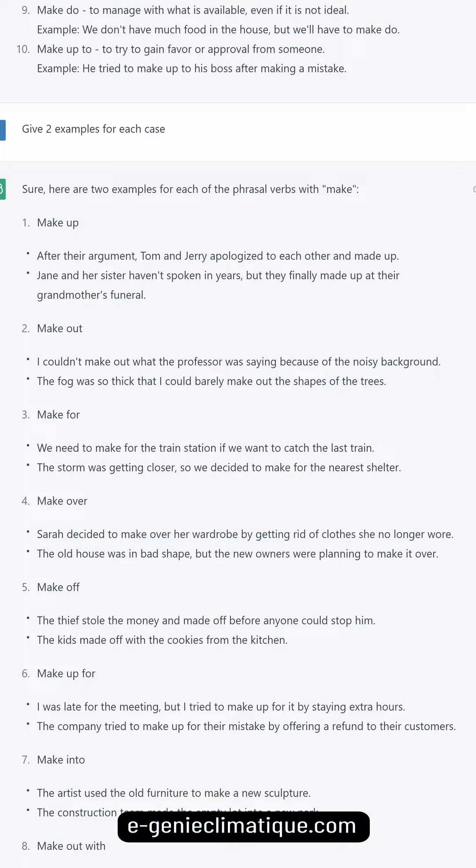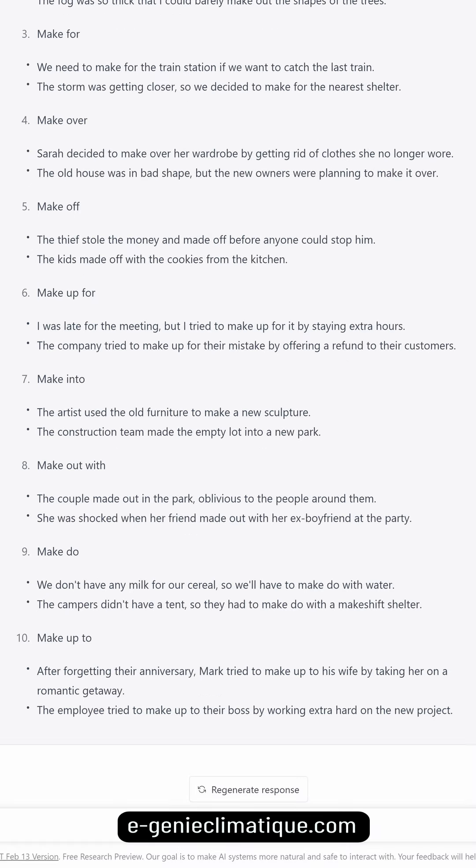The old house was in bad shape but the new owners were planning to make it over. Make off: the thief stole the money and made off before anyone could stop him. The kids made off with the cookies from the kitchen. Make up for: I was late for the meeting but I tried to make up for it by staying extra hours.